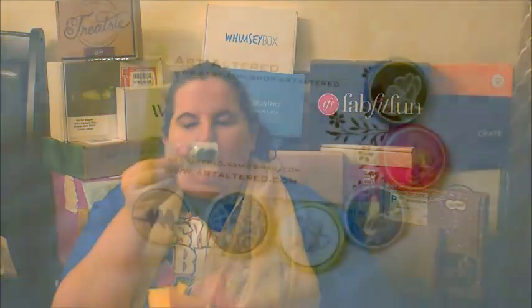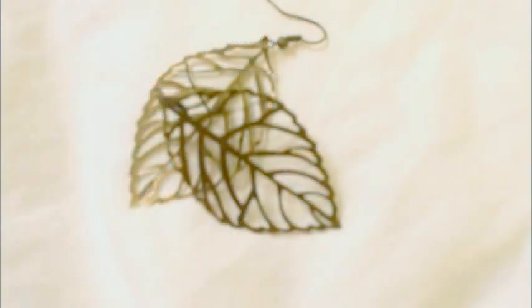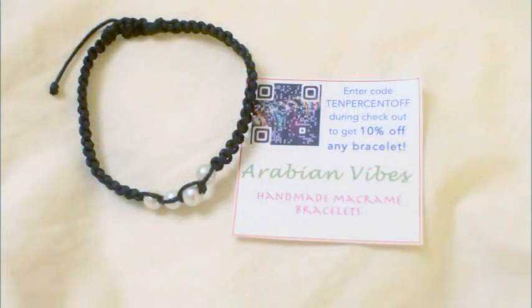These are super cool — they're from Art Altered and they are little magnets with birds and flowers on them. Then there's a pair of leaf earrings and a little friendship-type bracelet with four pearls from Arabian Vibes. That is your Box of Happies!